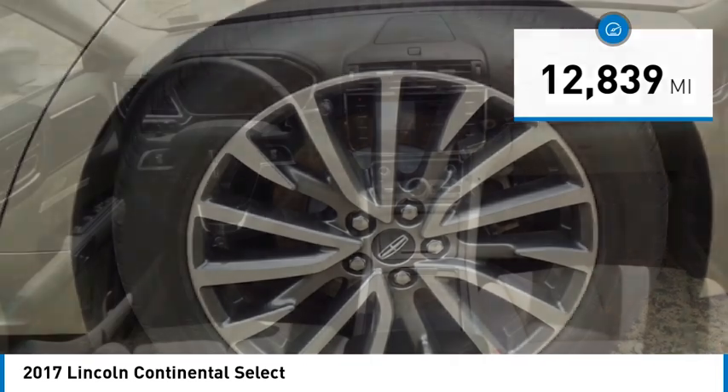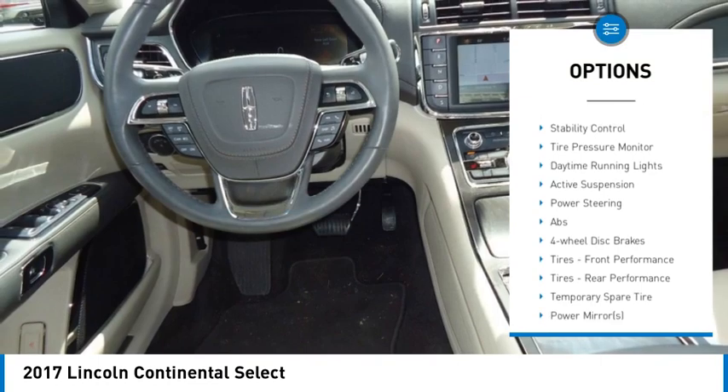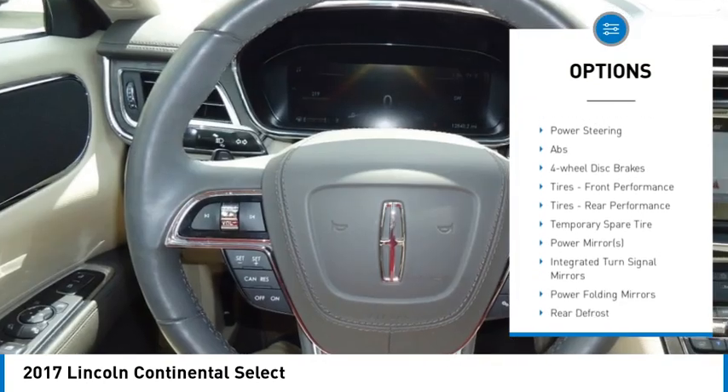Here are some of this vehicle's great options: all-wheel drive, heated mirrors, alloy wheels, aluminum wheels, remote engine start, and power mirrors.